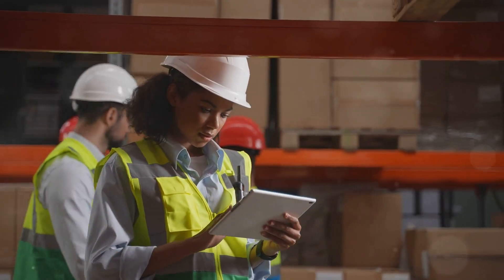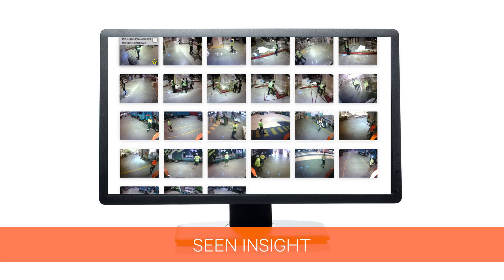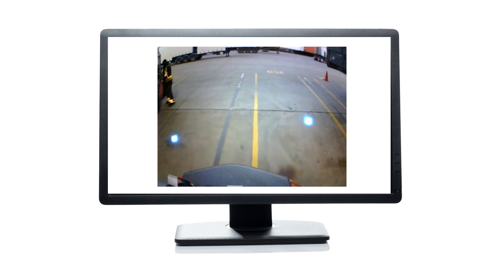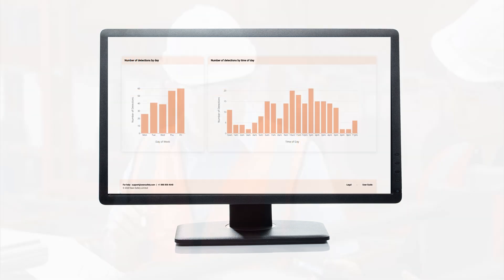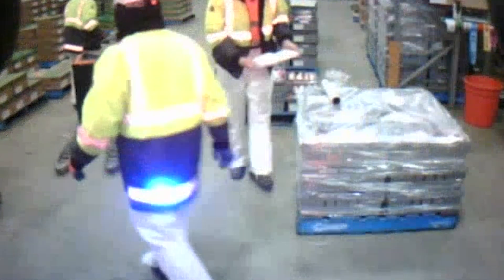But the Scene Safety System goes beyond just alerts. Every detection is automatically uploaded to Scene Insight, providing the crucial visual evidence and data required to pinpoint high-risk hotspots, accurately report near-miss incidents and identify trends. With these insights, you can make proactive, data-driven decisions to continuously enhance the safety of your team.